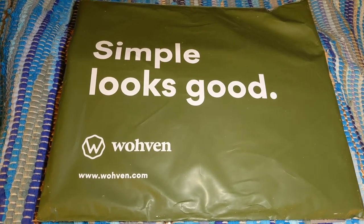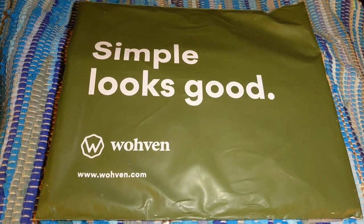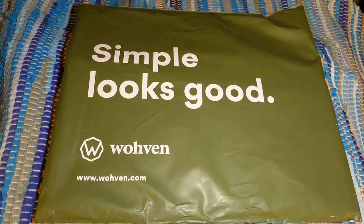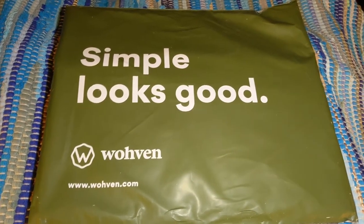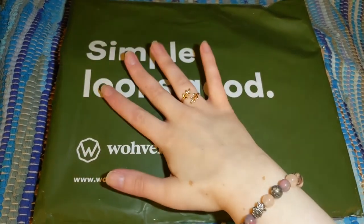And the catch is, they also all cost under $25. So if you guys are looking for those under $25 Christmas gifts, you've come to the right place. This first subscription I'm going to unbox is new to my channel, but the other four are returning favorites.